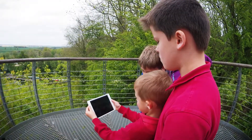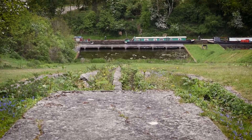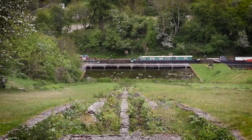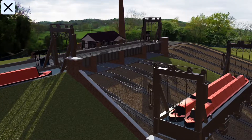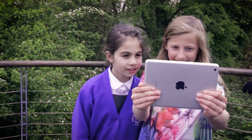The Foxton Discovery augmented reality app allows visitors to use their smartphones or tablets to view the inclined plane working in real time in the exact position that boats would have made the actual journeys in the lift.